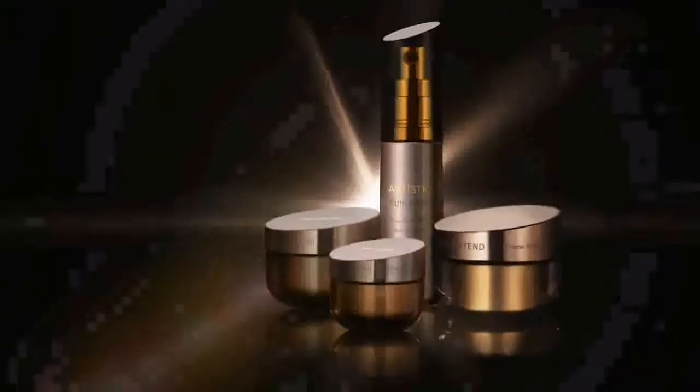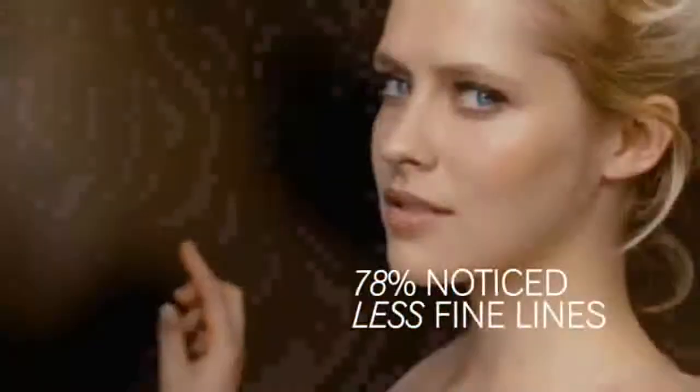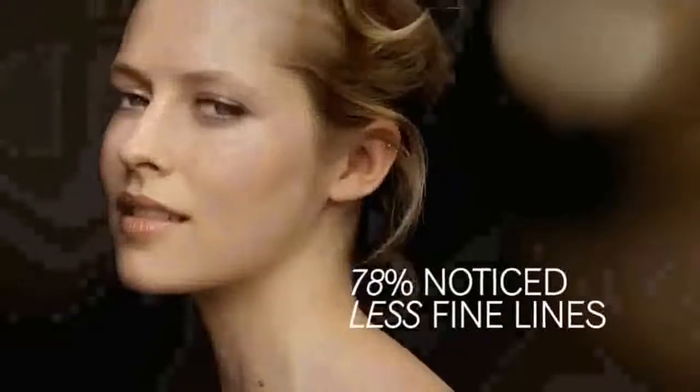In fact, in a clinical study, 78% of women noticed a visible reduction in fine lines and wrinkles in one week. Experience the fragrance — a delicate bouquet of soft magnolia and rose, blended with green tea, citrus and cedarwood.